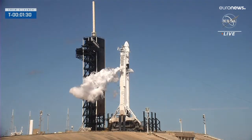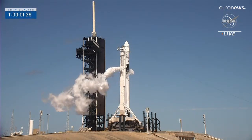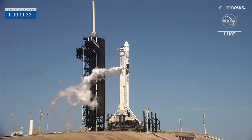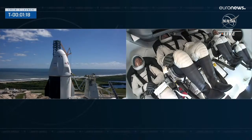All of its propellants are aboard and we can see that leftover liquid oxygen now being vented or released, flowing further away from the vehicle. Nearly one million pounds of liquid oxygen and RP-1 are now onboard Falcon 9. It is fully loaded and ready for launch.